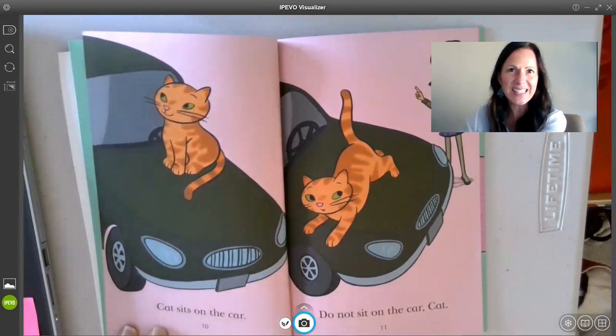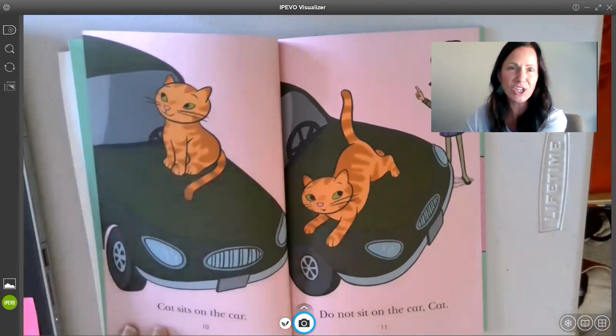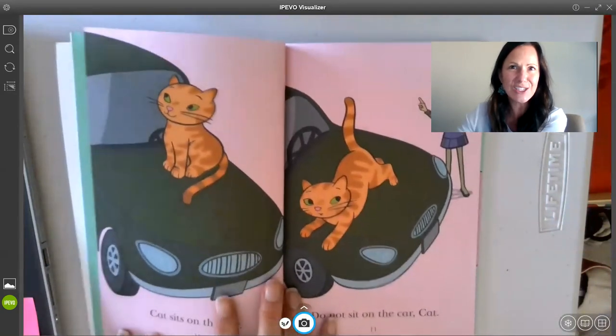So readers, did you see how I did that? I didn't get nervous. I didn't skip. I didn't ask for help. I stopped and I picked up my good habit of looking at the picture to help me solve a tricky word. Off you go, readers. I can't wait to see what great strategies you use today. See you next time. Bye.